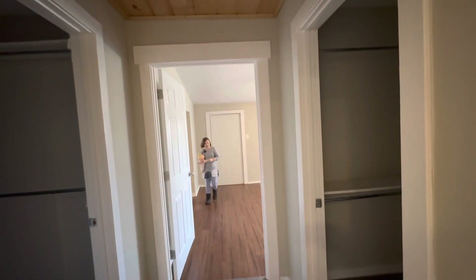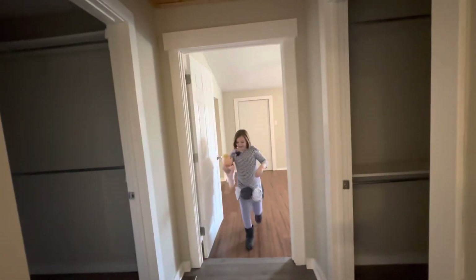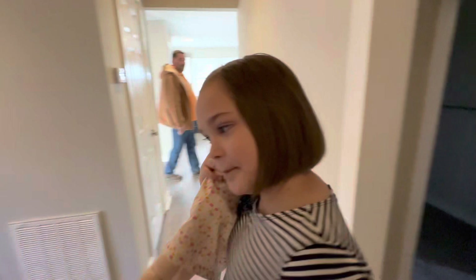I guess they were going for a cabin look. What do you think? I like it. Do you like it? Yes. Do you have friends that live close? Yeah, Melody and Allison.